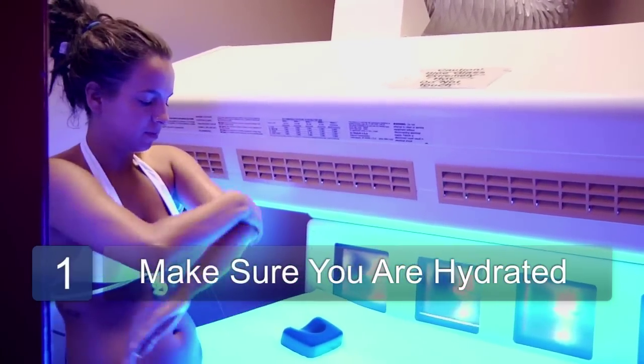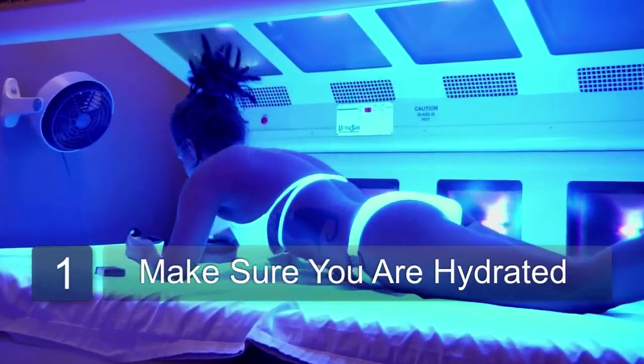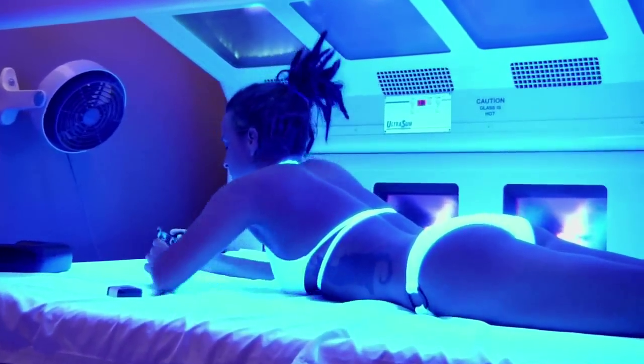There are several ways that you can be sure to get a tan in the tanning bed without getting a burn. One way is that you want to make sure that you keep your skin extra hydrated before you're in the bed. The heat from the beds draws the moisture out of your skin, making it more apt to burn.